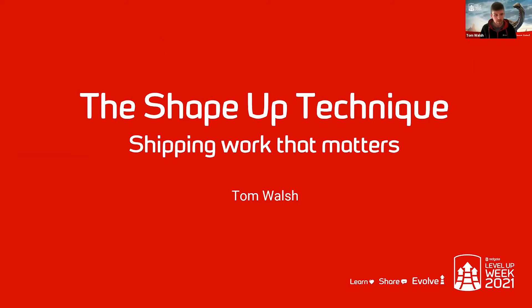Thank you very much everyone for coming along on the first morning of Level Up Week 2021. Today I'm going to be talking all about the Shape Up technique and how my team has been using it to ship work that matters.